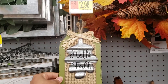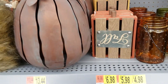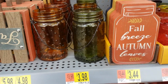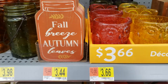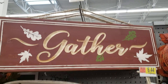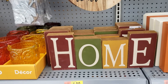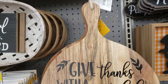That's $2.98. They have a 'Thankful and Blessed' and a 'Gather' sign — that's $9.24. This one is $4.98 and this is $6.44.